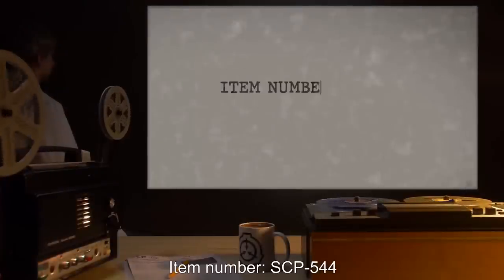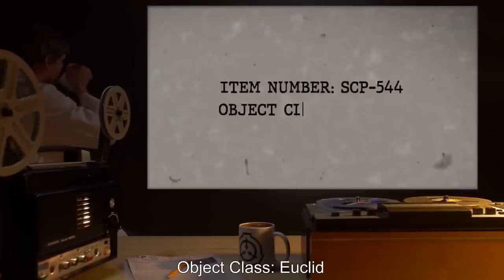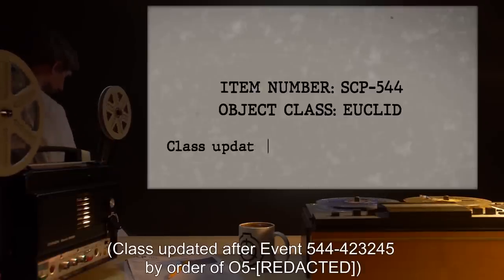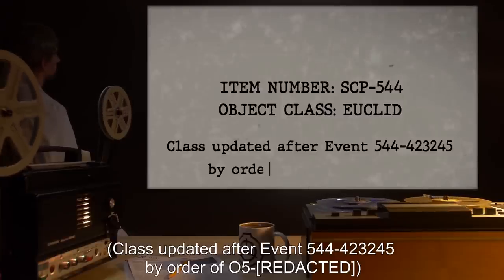Item Number SCP-544. Object Class: Euclid. Class updated after Event 544-423-245, by order of O5.